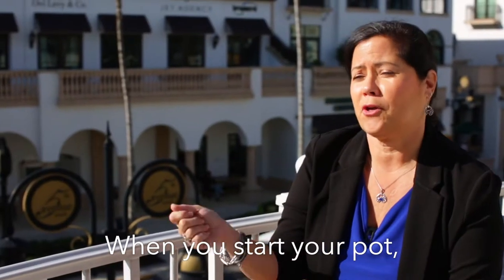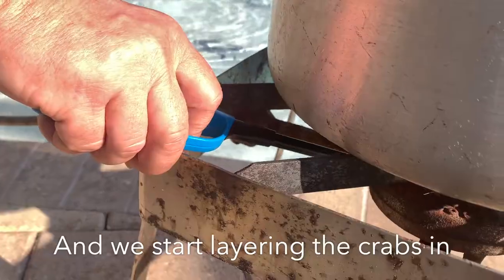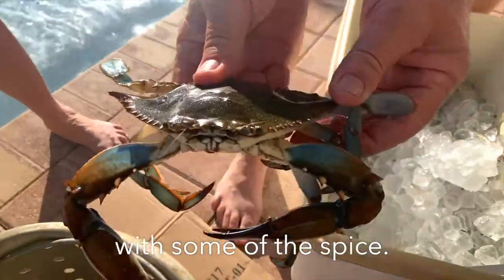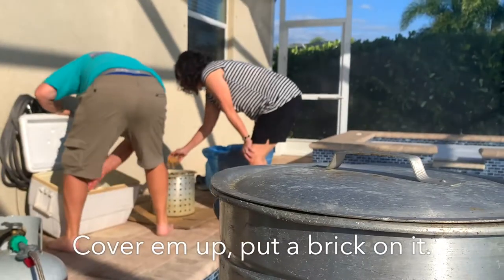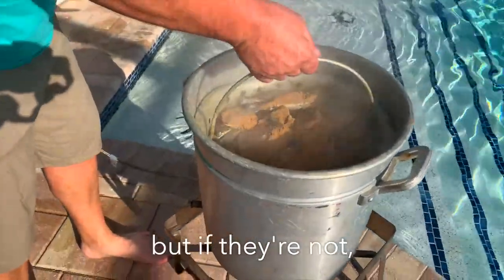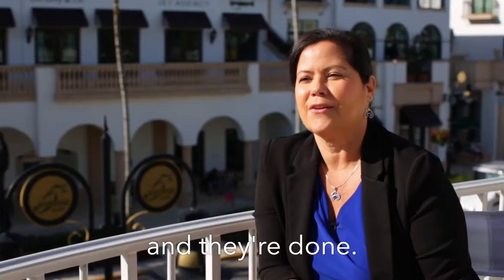When you start your pot, you do start with a beer and some vinegar. Then we start layering the crabs in, and each layer we cover with some of the spices. If there's enough space, throw some corn on the cob on top, cover them up, put a brick on it. They're pretty docile, but if they're not, they'll knock that top off. Put a brick on it, 30 minutes, and they're done.